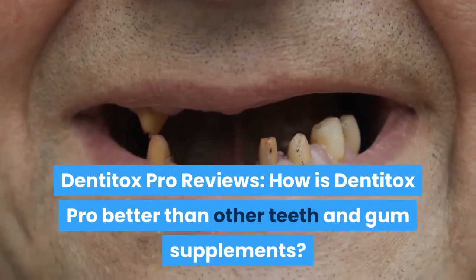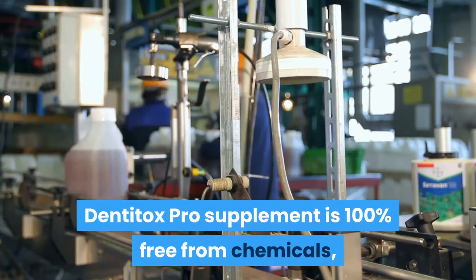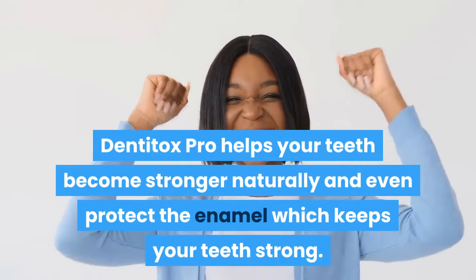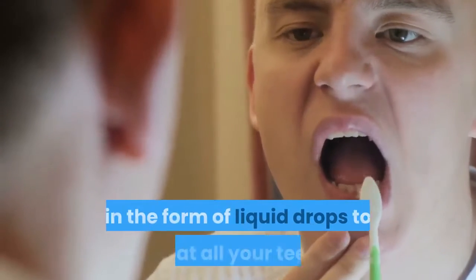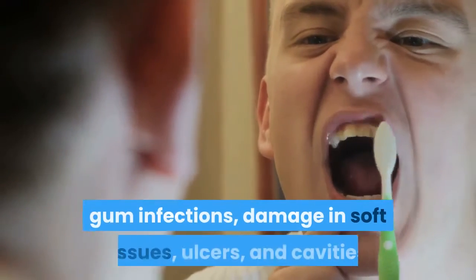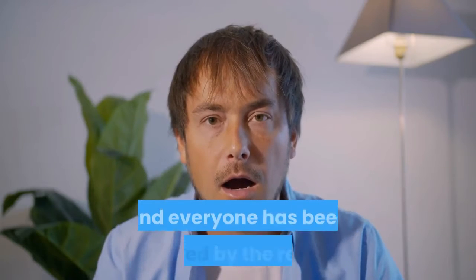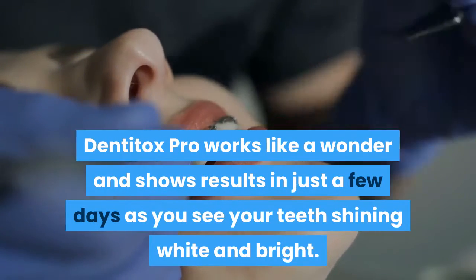While other teeth and gum supplements contain a lot of additives and toxins, Dentitox Pro supplement is 100% free from chemicals, toxins and additives that harm your teeth. Dentitox Pro helps your teeth become stronger naturally and protects the enamel. It is available in liquid drop form to treat all teeth and gum health issues such as gingivitis, mild periodontal issues, gum infections, damage in soft tissues, ulcers and cavities. Dentitox Pro has already been tried by thousands of people who have been shocked by the results, with teeth appearing white and bright in just a few days.